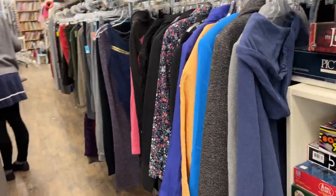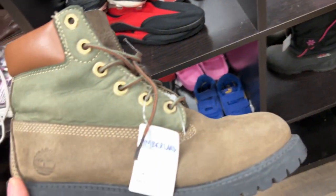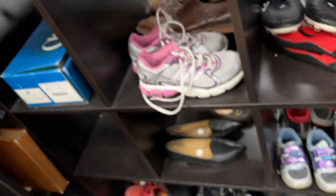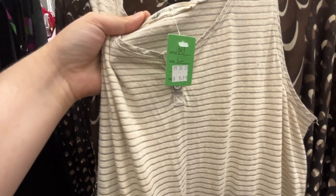This third stop was okay. At least it had that the green tags were 50% off, so I enjoyed that. I did not enjoy the price on these Timberlands, but you know what? Fair — that's what I'd list them at, so I can't be mad. We did end up getting this because it was 50% off that tag price. So you'll see that in the haul. It's like a jumpsuit.